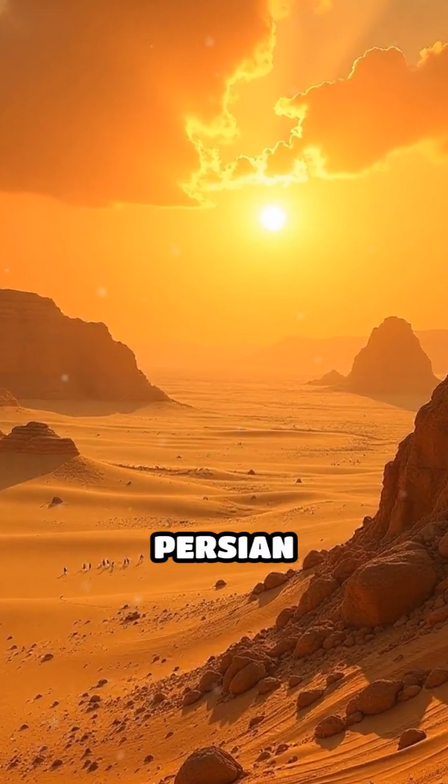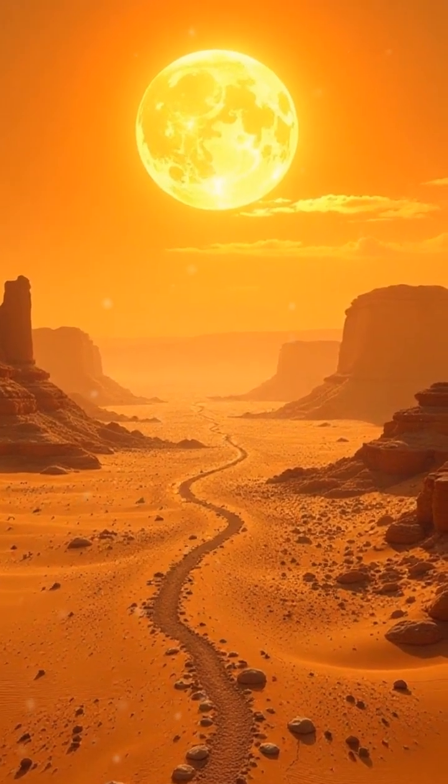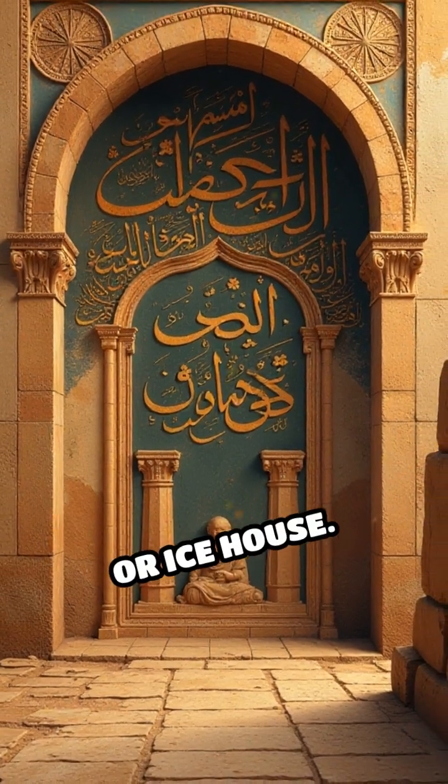Imagine living in the scorching Persian desert. How would you keep your food cool without modern technology? Over 2,000 years ago, ancient Persians invented an ingenious solution: the yakchal, or ice house.